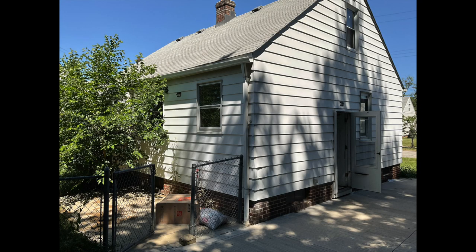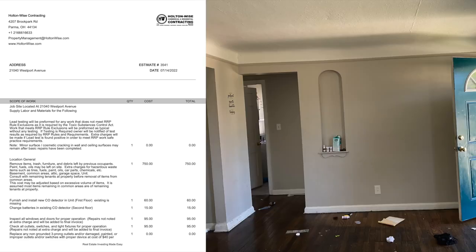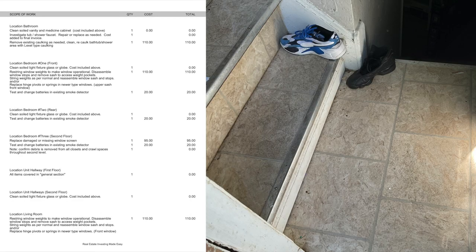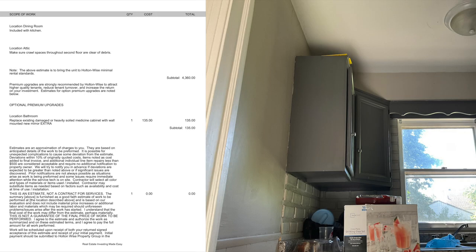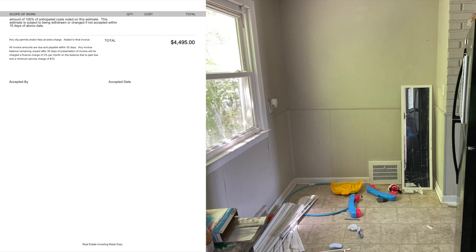Now this thing is going to require about $5,000 worth of work. As you see from the move-out photos here, the recent tenant moved out and left it kind of a mess. It's not the end of the world — nothing major. We don't have to do any insane overhauls. We just need to trash it out, clean it up, change locks, do a little painting here and there. So all told, we're looking at about $5,000. My guys should have the bid on the screen for you — it's $4,495.